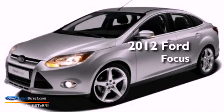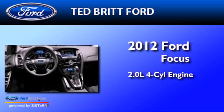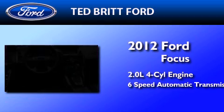This is a brand new 2012 Ford Focus. It has a 2.0 liter 4-cylinder engine and a 6-speed automatic transmission.